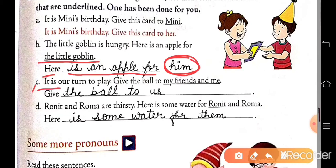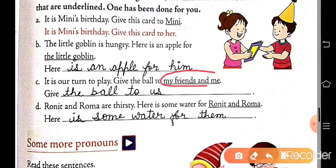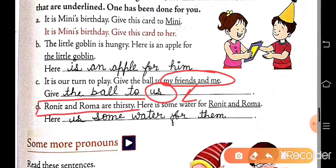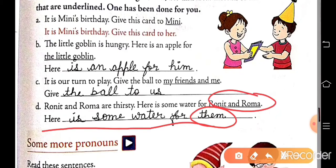Part C: it is our turn to play — give the ball to my friends and me. My friends and me is underlined. So we write: give the ball to us. We use pronoun us here. Part D: Ronit and Roma were thirsty — here is some butter for Ronit and Roma. Ronit and Roma is underlined. So we write: here is some butter for them. We use them in place of Ronit and Roma.